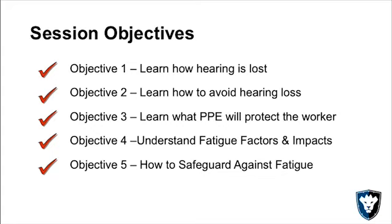We have five basic objectives. We're going to learn how hearing is lost, how to avoid hearing loss, what PPE is out there to protect us from hearing loss, then we're going to be covering fatigue factors and impacts, and how to safeguard against fatigue.